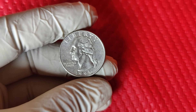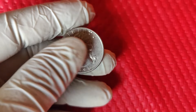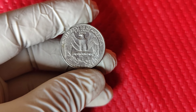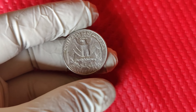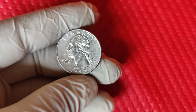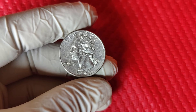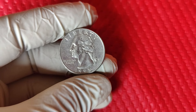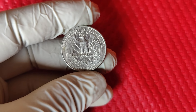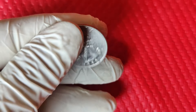Now we're talking about the 1995 D Washington quarter — a coin that's causing quite a stir in the coin collecting world due to its unique features and skyrocketing value. Some of these coins are currently valued at a stunning $9,000. The Washington quarter has been a staple in American currency since 1932, when it was introduced to honor George Washington. Over the years, collectors have loved these quarters for their changing designs, the iconic eagle reverse, and the value that certain editions can fetch.